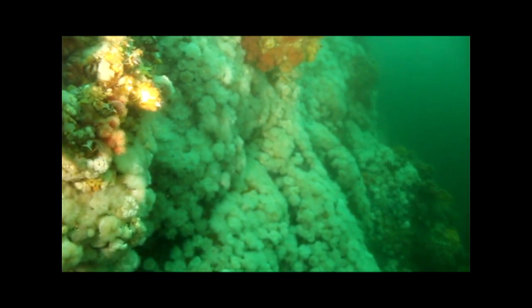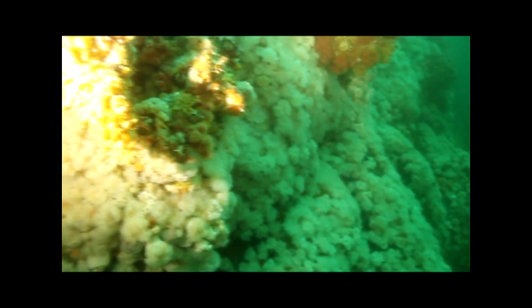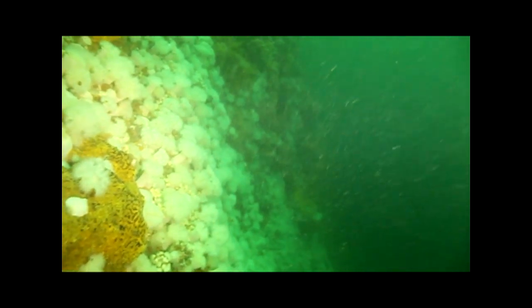The walls become steeper and continue to drop off to depths of well over 100 feet. These rock walls are completely covered in life. There is so much life here it is stacked on top of itself like layers of an onion. It is said that an entire dive could be spent staring at all of the life in just one square meter of Browning wall.